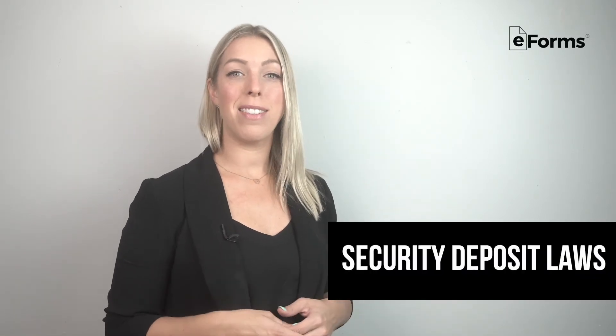Security Deposit Laws: in Tennessee, there is no maximum to what landlords can charge for security. The money must be returned to the tenant within 30 days of the lease termination date.